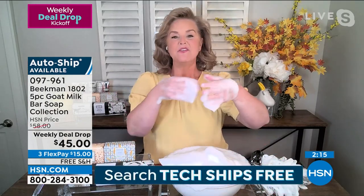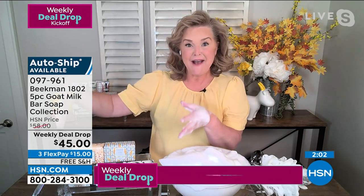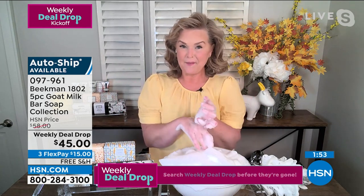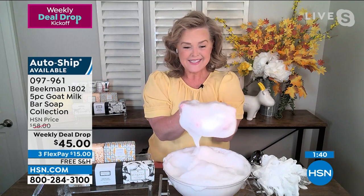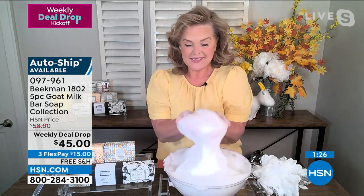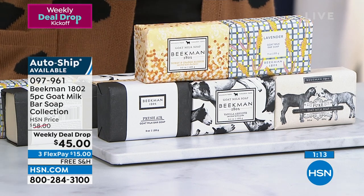This may be the best time ever — we've never offered a five-bar set for this low a price. Think about Christmas, birthdays, weddings coming up. Even if you've never tried before, you will notice a difference in your skin the very first time. Every single time you use this, your skin gets better, softer, more amazing — and you can share that happiness with everyone in your family at an incredible price.